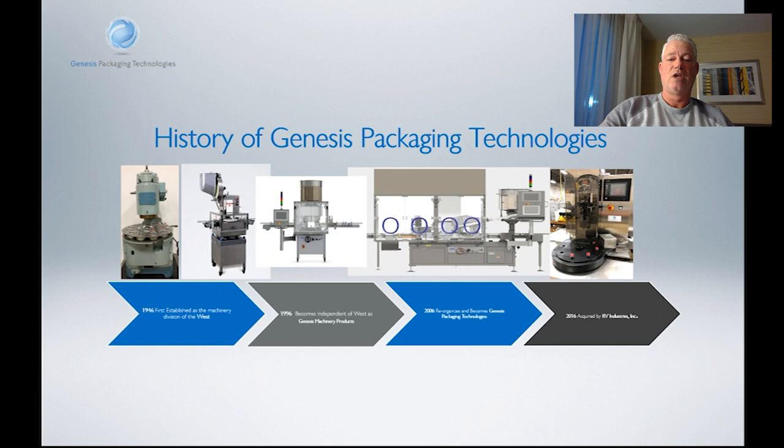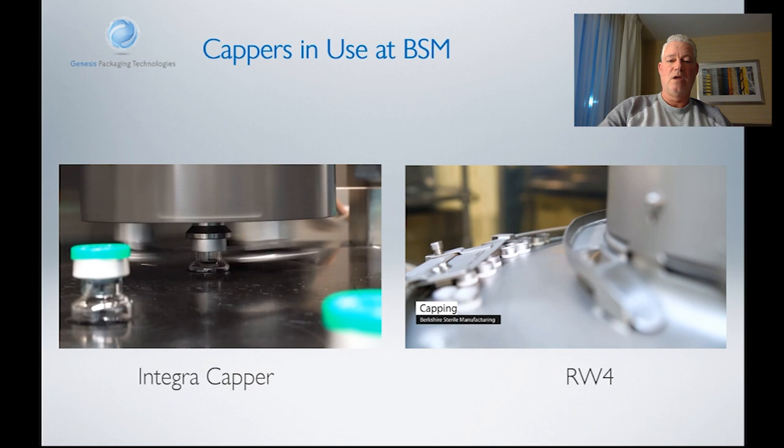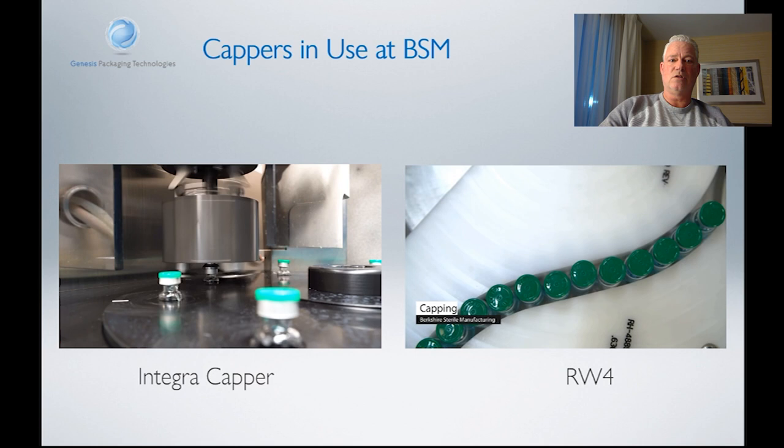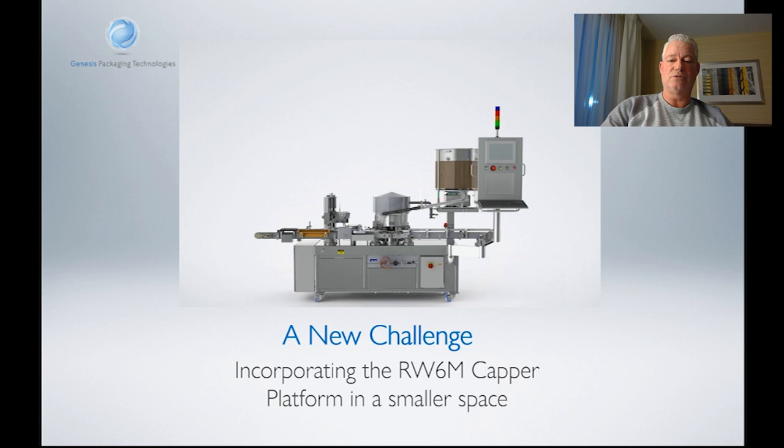Genesis has been blessed with multiple lines at Berkshire. We've got two of our cappers in there right now: one is the modified Integra, which is smaller to fit in their isolator, and the second is an RW4 which utilizes sealing rail technology. Our friends at Berkshire approached us early last year with the challenge of incorporating the RW capper platform into a smaller version. They needed the smaller version in order to fit into the brand new line they were building utilizing some of the technology from Steriline. So a lot of the work we are doing right now on the RW6M incorporates work with Steriline to create success for that capper base.